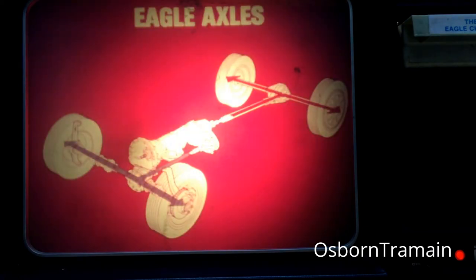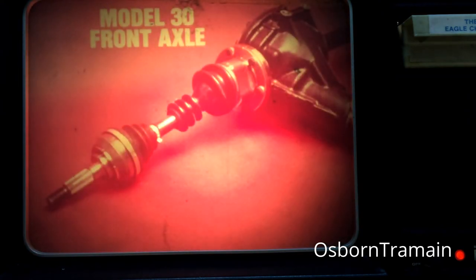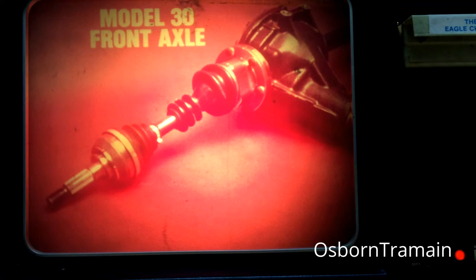Now let's pick up the power flow where we left off and follow it into another chassis component, the driving axle. Two different types of driving axles are used in the Eagle's four-wheel drive system. For driving the rear wheels, the Eagle has the same semi-floating 7 and 9 sixteenths inch axle that is used on two-wheel drive AMC cars. For driving the front wheels, the Eagle has a unique axle design called the Model 30. This axle has a central differential with short, articulated half shafts for use with the Eagle's independent front suspension.